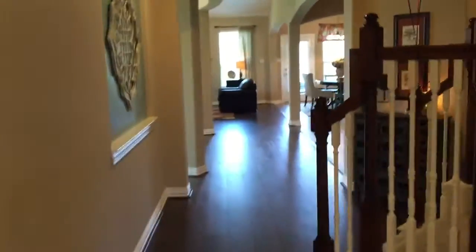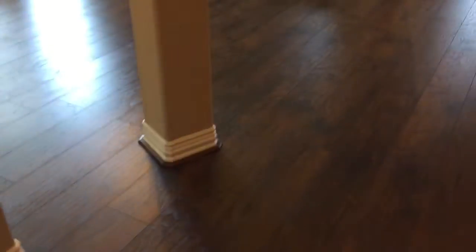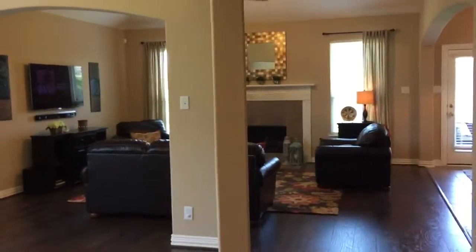This house definitely does have the wow factor. Since we've been here last, the owners have put in Saratoga Hickory Large Plank all the way through the walkway here, down through the hallway, into the formal dining room. Lovely. All the way into the great room.